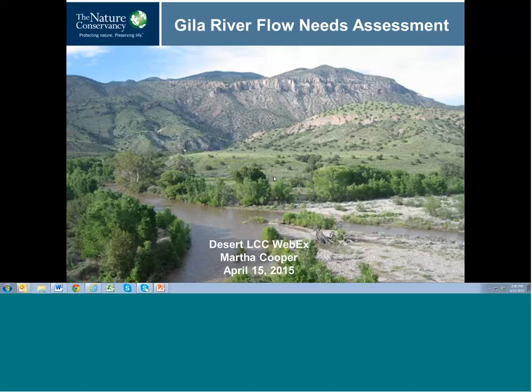Thanks, Ken, and thanks everyone for joining today. I'm pleased to be talking about the Gila River Flow Needs Assessment, which is a project funded by the Desert LCC and the Bureau of Reclamation's WaterSmart program.